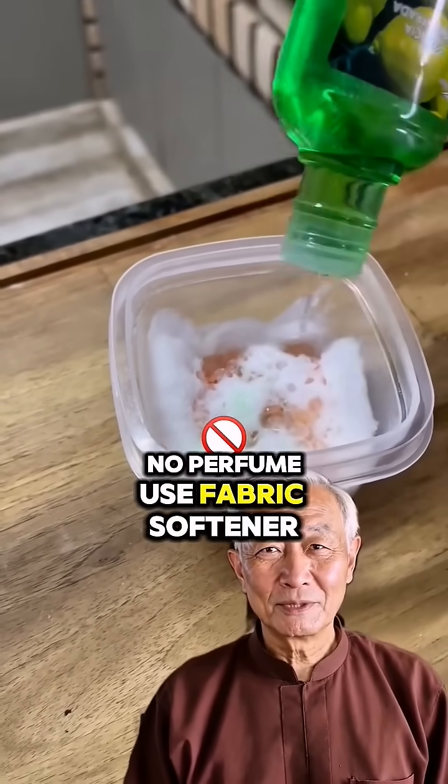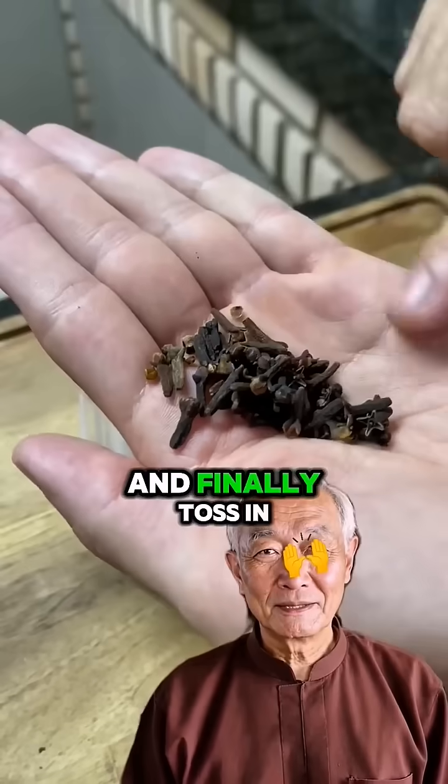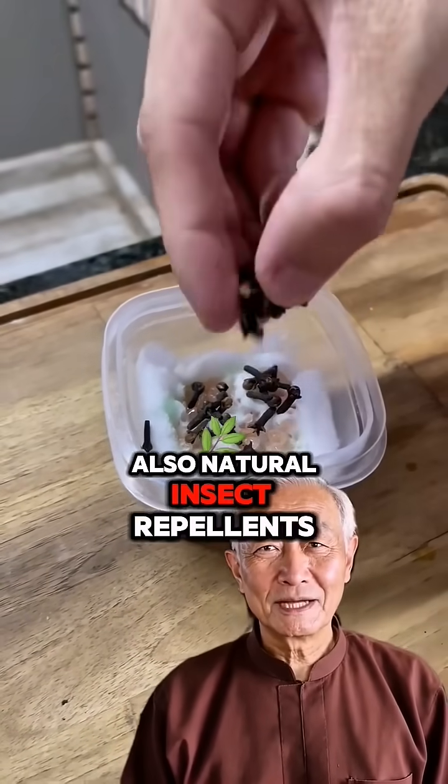No perfume? Use fabric softener — the same one you use in your laundry. And finally, toss in 5 or 6 whole cloves. Not only do they add a warm cozy scent, but they're also natural insect repellents.